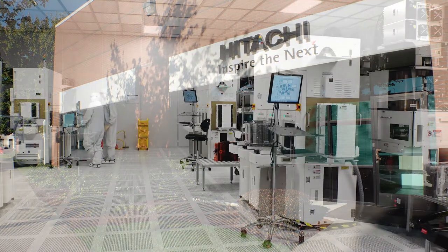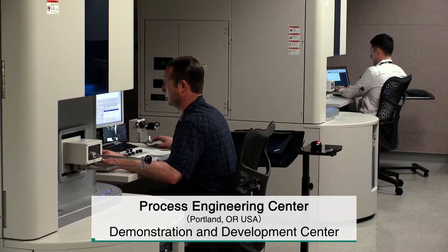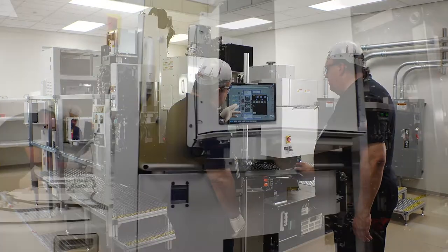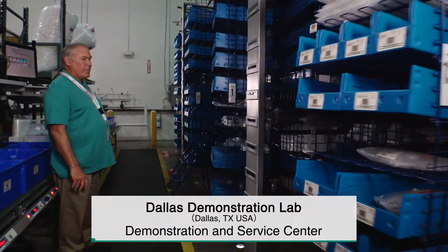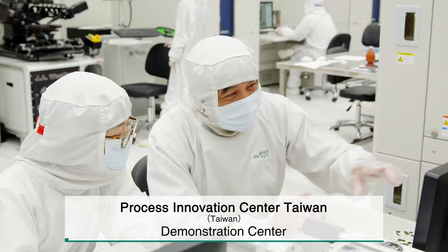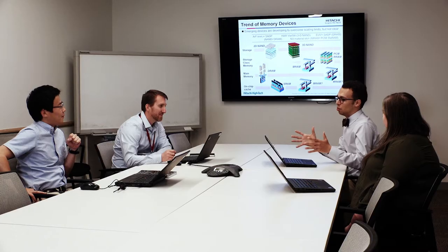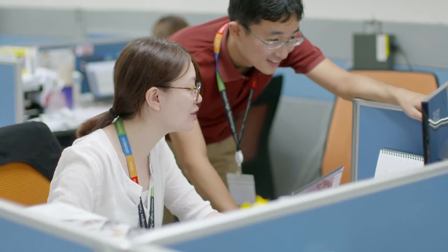Our collaborative creation network with customers extends globally through the establishment of demonstration labs in the U.S. cities of Portland and Dallas and in the Taiwan region. We work together with our customers at sites near their development centers to support both early collaboration on research and development and to cooperate with our business partners. We maintain a system for seamless research and development close to our customers in order to address sudden changes in market needs.